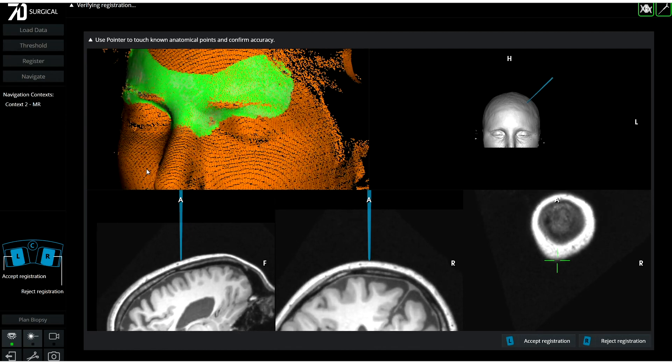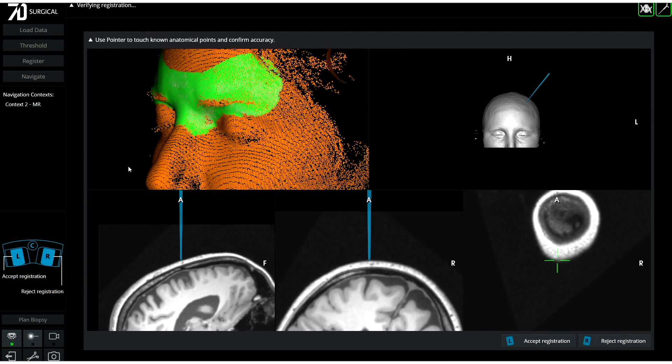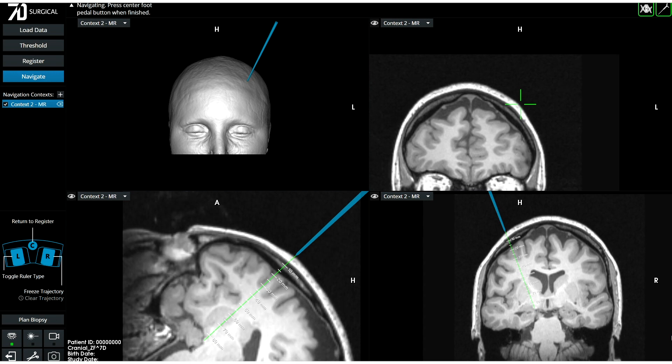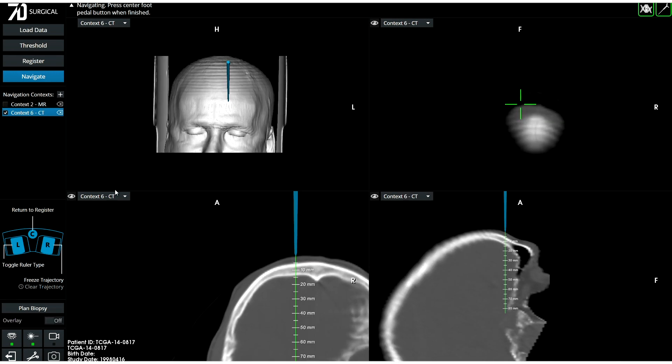Once the surgeon is pleased with the registration, a foot pedal press advances the software to the clinical views. The craniotomy can then be easily planned using the cranial pointer, and additional data sets can be added at any time.